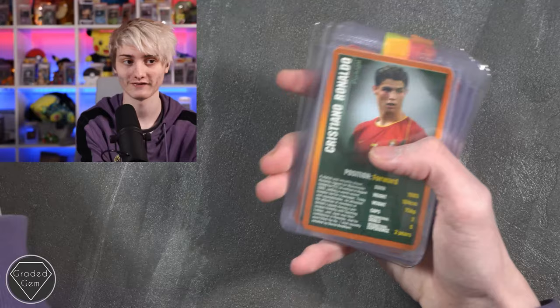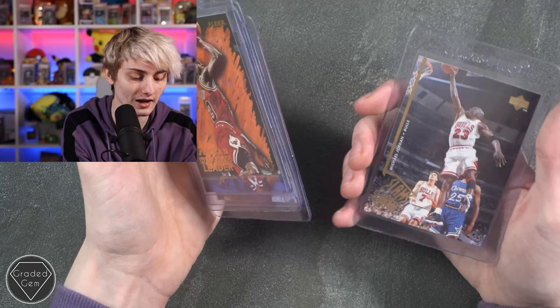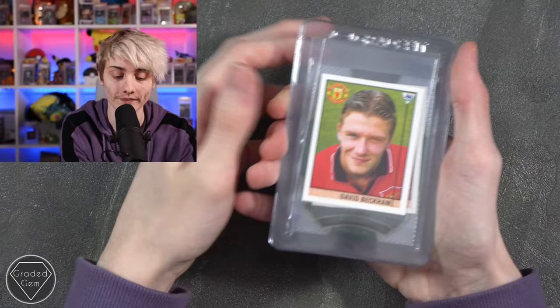Next up we have Christian F, starting with a Michael Jordan, followed by another Michael Jordan shooting flames, then another two Michael Jordans, and to finish a Slam Dunk — or Slam Jam — Michael Jordan. Best of luck with your submission.